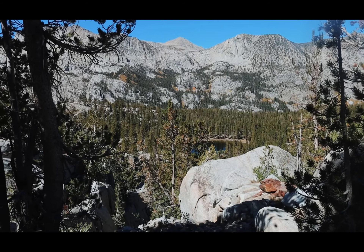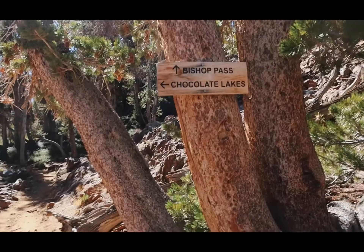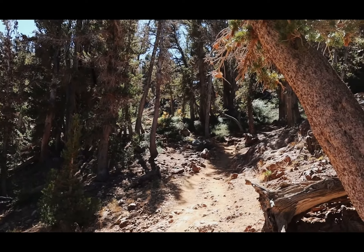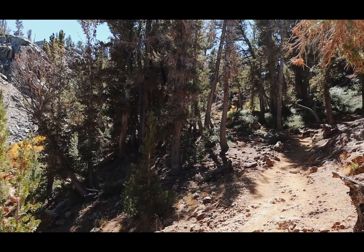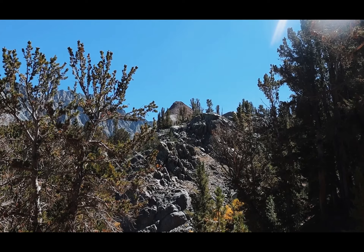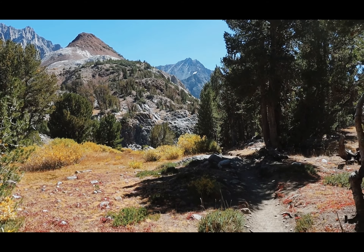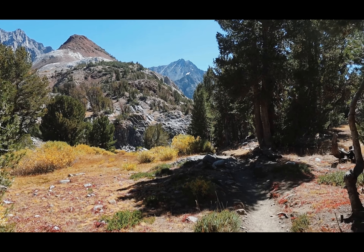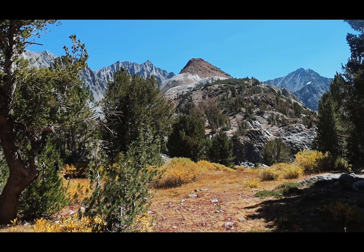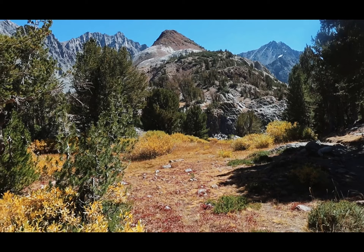That down there is Heard Lake. Here's the junction: straight ahead is Bishop Pass, left side is Chocolate Lakes. That's Chocolate Peak up there. I'm almost to Long Lake - it should be just ahead. We get more views, and you can see Chocolate Peak which is an 11,500-foot peak.